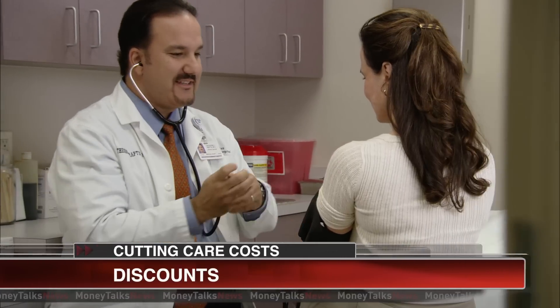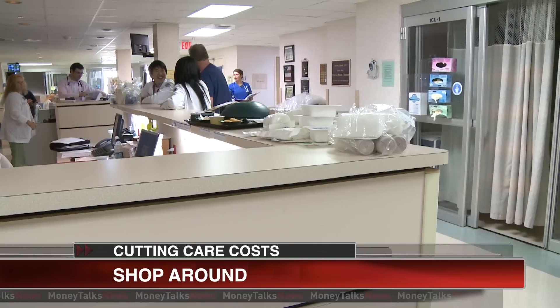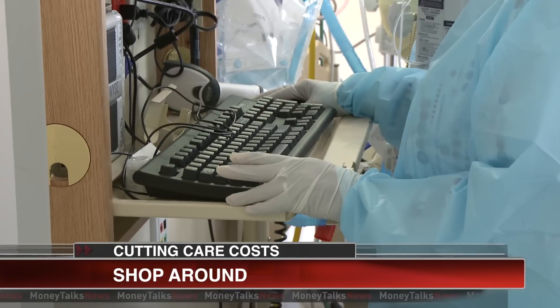First, tell your doctor you have a high deductible plan and ask for discounts. If you're getting medication, request generics. And when you can, shop — there's nothing wrong with comparing prices at hospitals, labs, or even doctors.